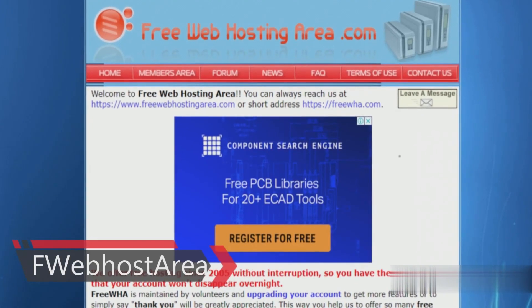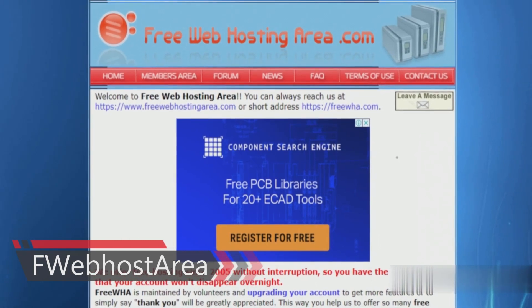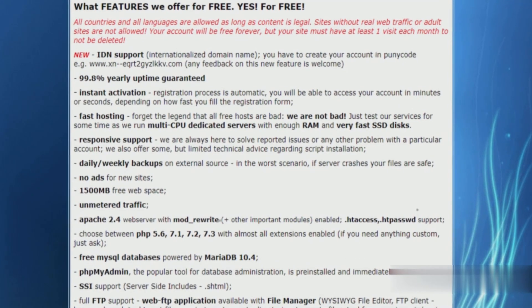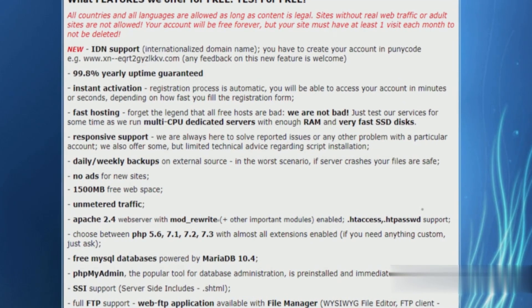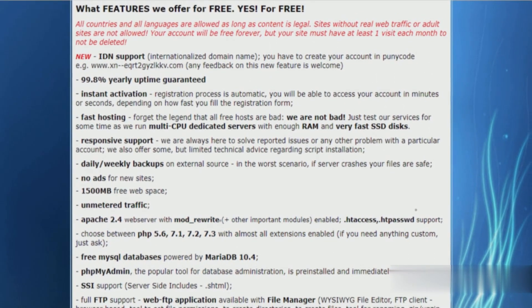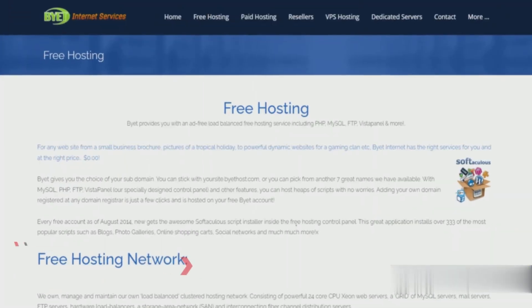Free Web Hosting Area is one I would only recommend for those with small websites and limited content. Its storage limit is 1.5 GB, but it does offer unmetered traffic with daily and weekly backups, no ads, and no limit on the number of websites. A 99.8% yearly uptime is guaranteed, and you'll also get good customer support.